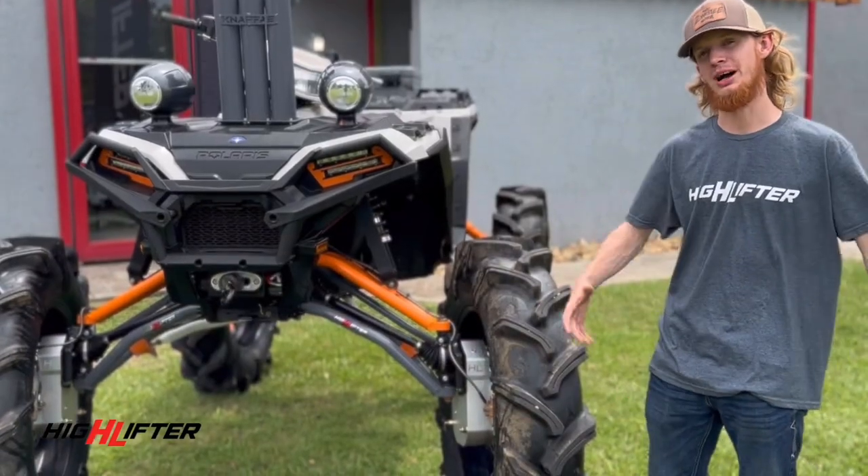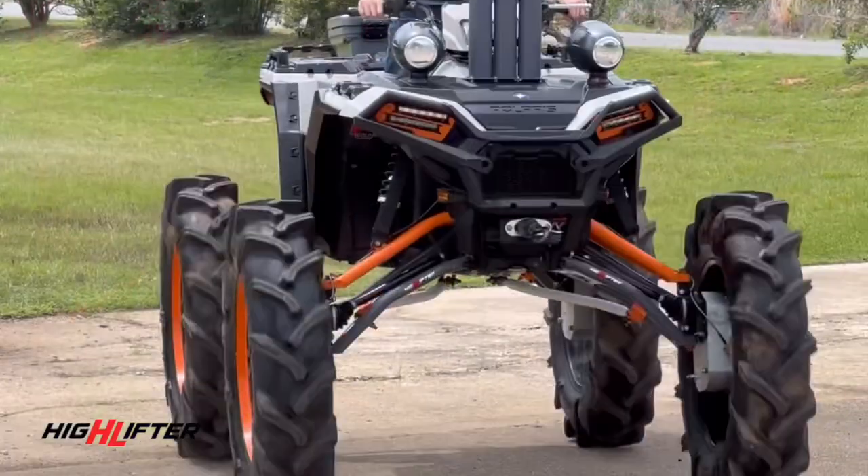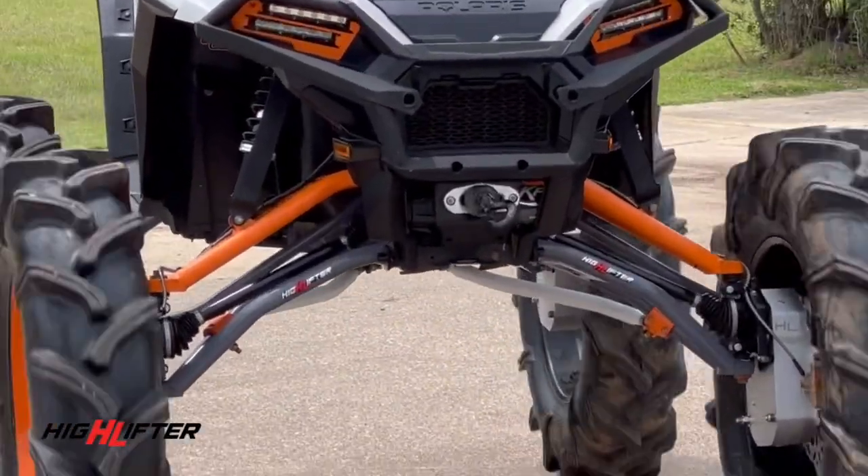What's up guys? My name is Joe Cassel. I'm with West Tennessee Motors. We're over here at Highlifter Products. I'm going to tell y'all a little bit about my 850 Sportsman.